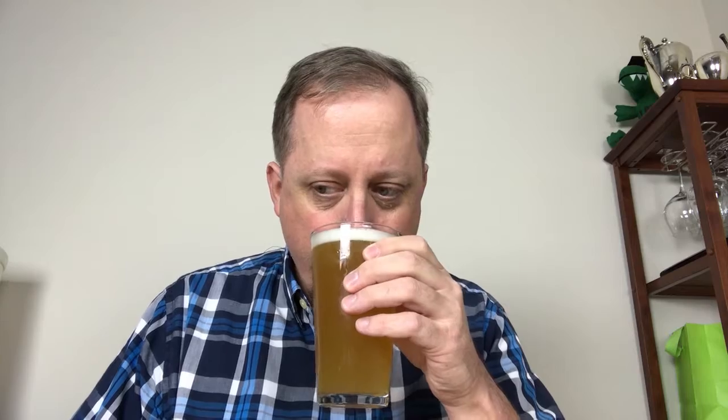The smell is wonderful. I'm getting a lot of those esters from the yeast, and it smells slightly fruity. I don't remember if it tastes fruity or not. But again, this is a Weiss beer, and these often have a little cloudiness and a lot of good yeast esters.